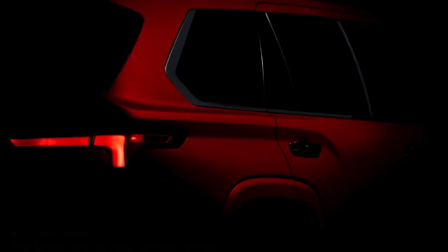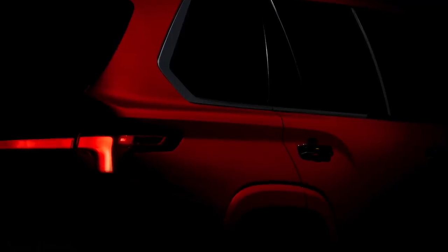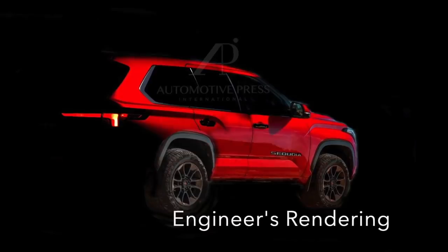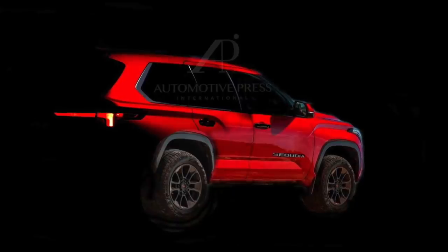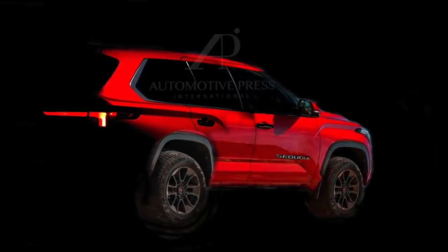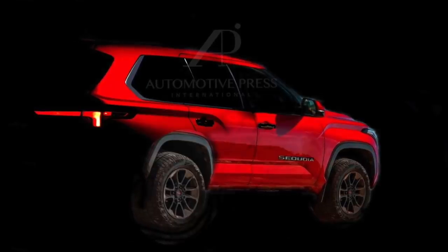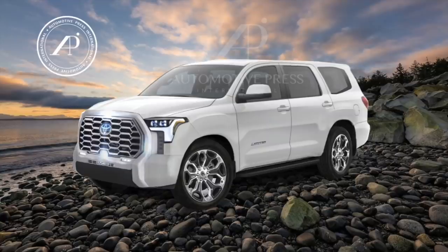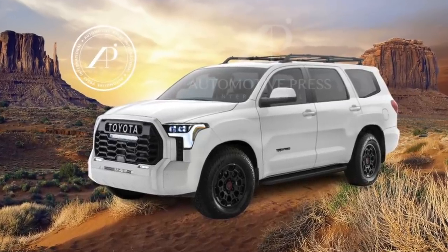The first thing I want to show you is the improved rendering based on this sneak photo from Toyota. All we got from the press release is a rear quarter view of the Sequoia, and from that I worked on it to give you a much better perspective of what the entire Sequoia could look like. I apologize for not being able to completely finish the rendering due to time constraints, but you get a pretty good feel for the Sequoia based on this rear view. I'm very confident of the rear three-quarter view because of this new sneak photo that Toyota has dropped.